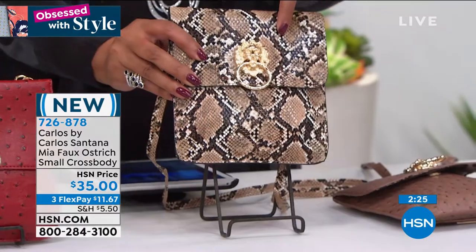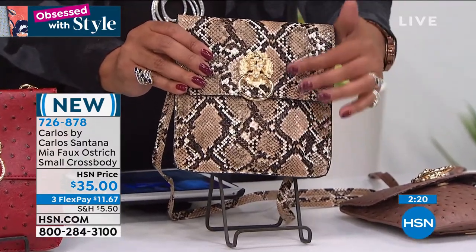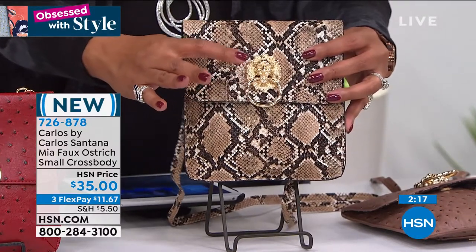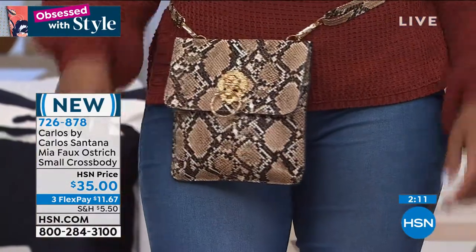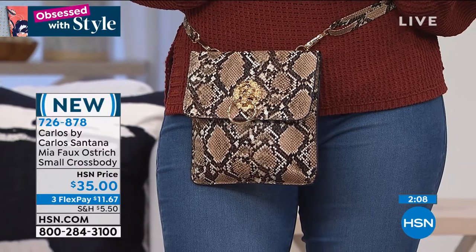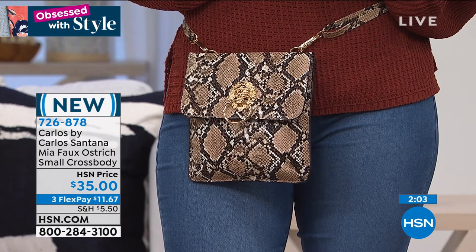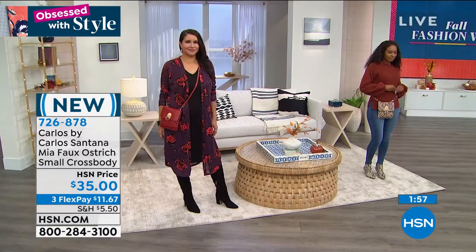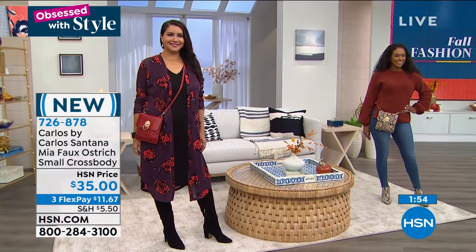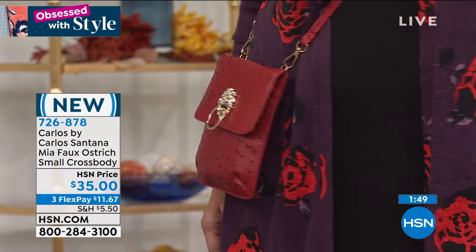I love his music and I love his handbags. If you want the snake, this one's flying out of here — get it right now. You've got your chocolate, your taupes, your creams. The embellishment is just right — a slim profile, the perfect size, and only $11.67 to get home on three monthly payments. Order right now — it's going to become a go-to crossbody. Item number 726-878. This is a national brand in all the big stores, but this price is special to HSN.